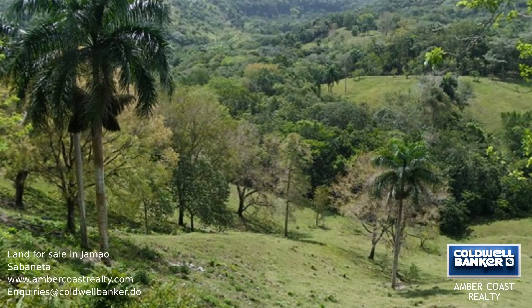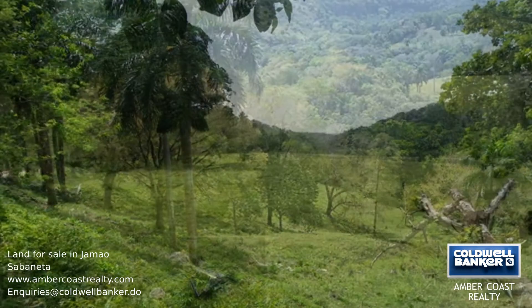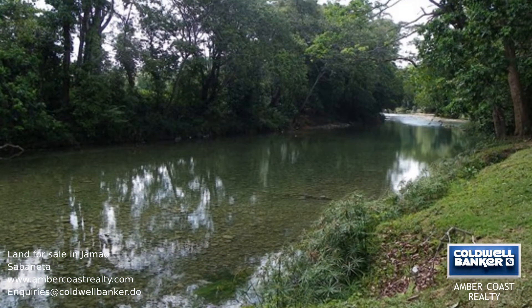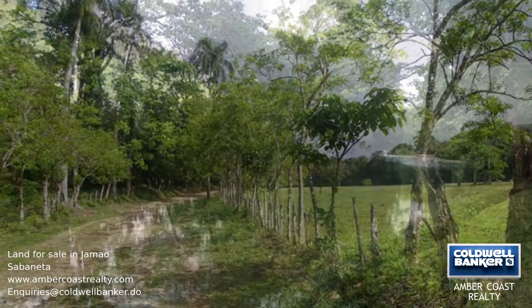A large river runs through the property so there is no lack of water for the animals, and electricity is also available. On this property there are thousands of mahogany trees present, many of which are ready to be cut and provide great financial return in the short term. This could be the perfect investment.